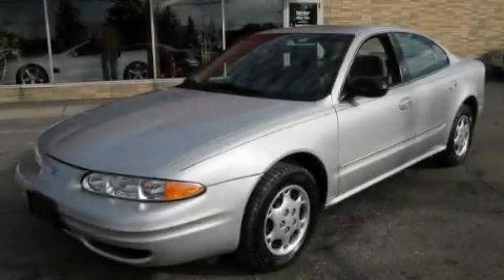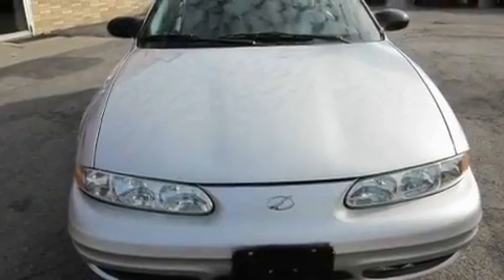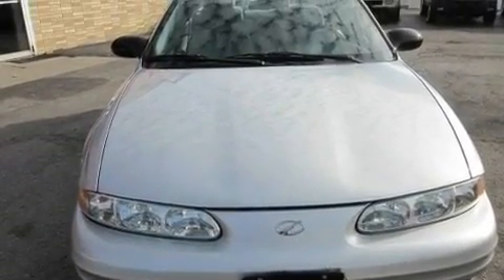This is a 2002 Oldsmobile Alero. It has a 2.2-liter four-cylinder engine and an automatic transmission.